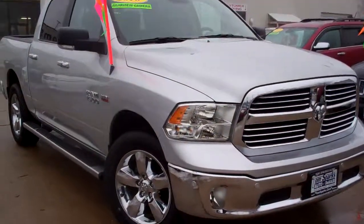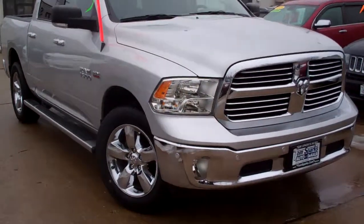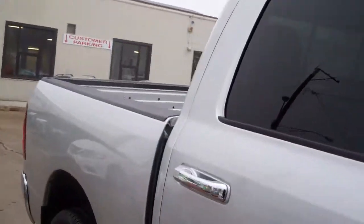Hey, check this one out — 2016. Look at this, Ram 1500 Bighorn edition. Nice chrome wheels, you got running boards on this thing, chrome accents all over.